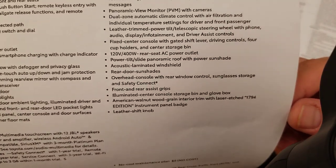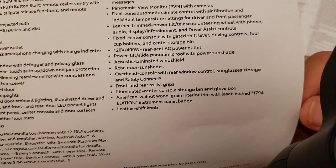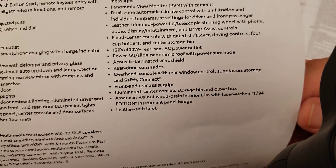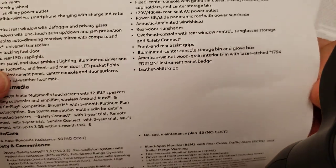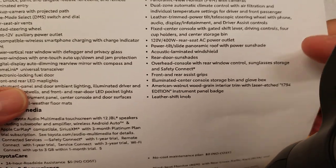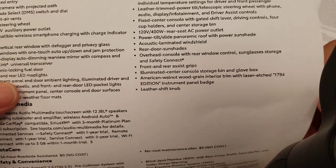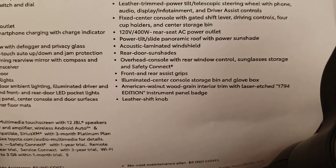Leather trimmed power tilt telescoping steering wheel with phone and audio controls. Fixed center console with gated shift lever, driving controls, cup holders and center storage bin. 120-volt 400-watt rear seat AC power outlet — so you have one in the bed and one in the rear seat. Power tilt slide panoramic roof with power sunshade. People have asked if you can get it without the panoramic roof — the answer is no, it comes standard, and I think once you see it you'll probably like it.